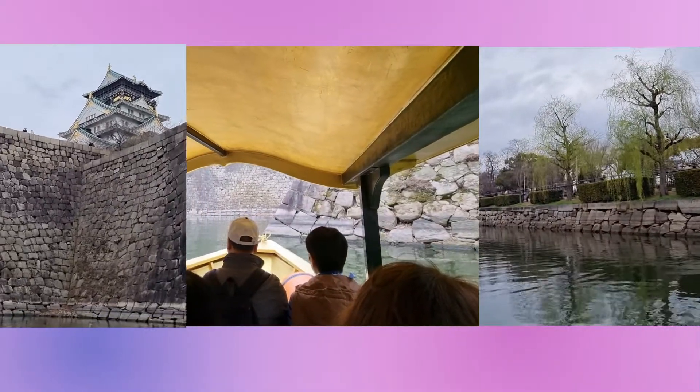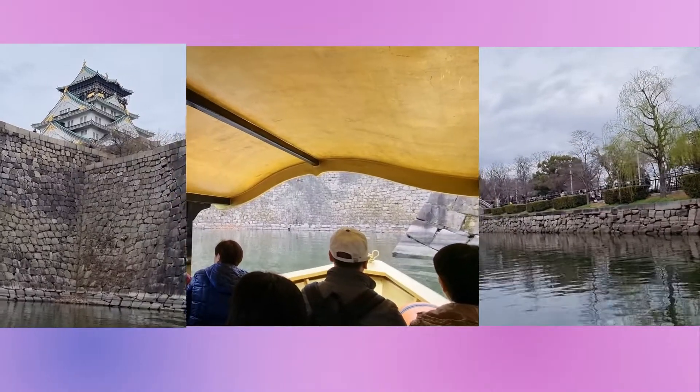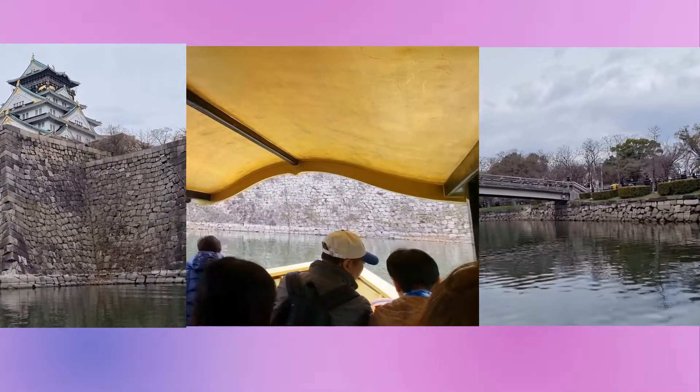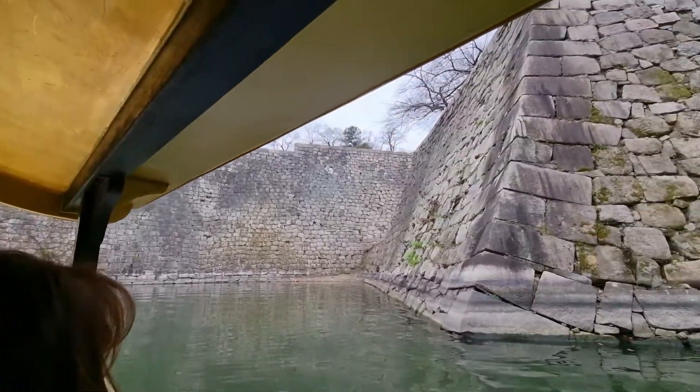If you want to take good photos of the castle on the moat, a useful tip is to sit on the left-hand side of the boat. However, if you want to appreciate the beauty of the cherry blossoms lining the moat, you can choose to sit on the right-hand side of the boat. Trust me, it is right, because as soon as the boat starts, it will turn around within a few minutes and head towards the other end of the moat.